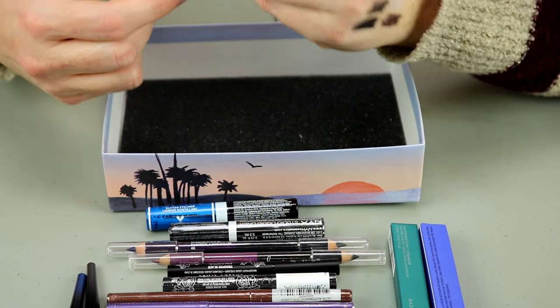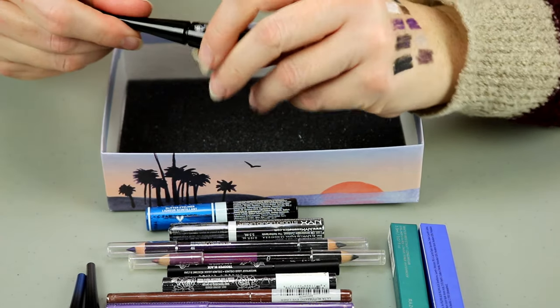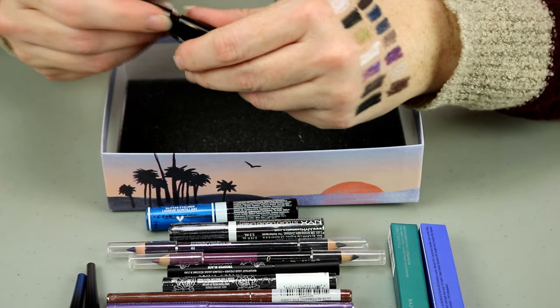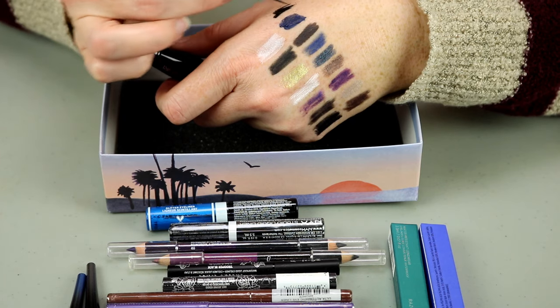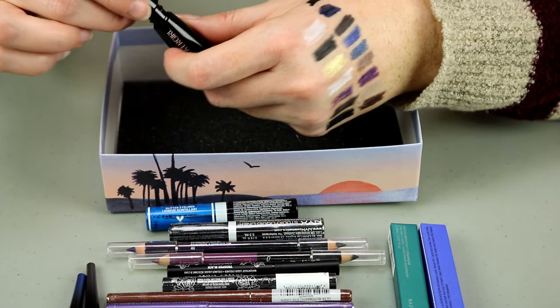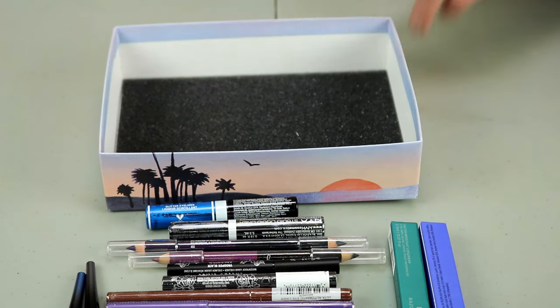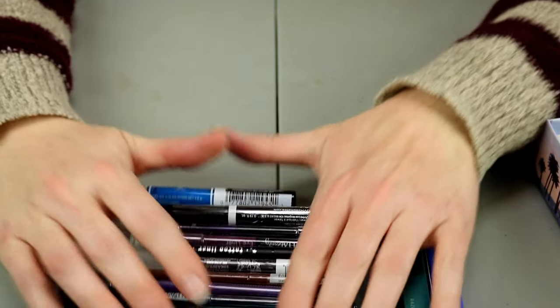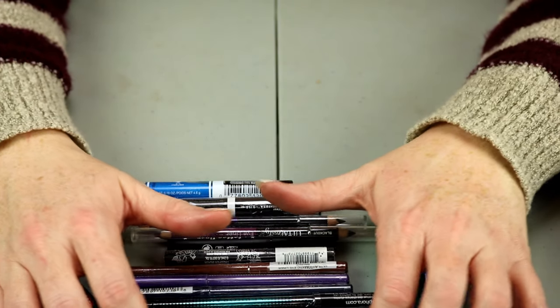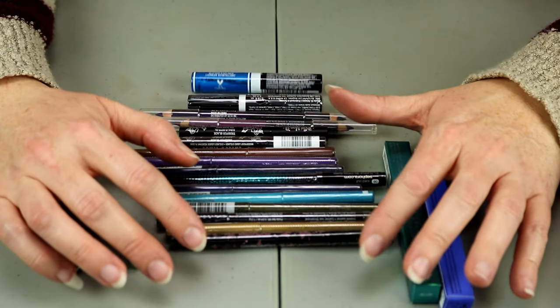This is a Covergirl one and I think this is a black one as well — that is definitely black. I will hold onto that one as well. Alright, so this box is empty. I did put all of these in the front here — these are all unopened ones, so let's talk about them.